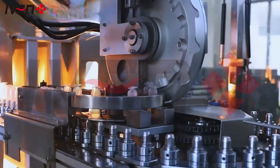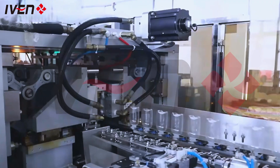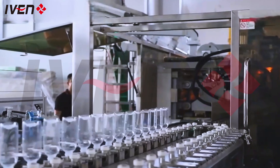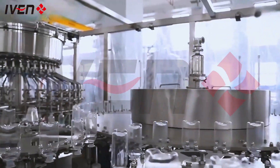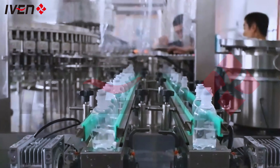Our vacuum blood collection tube production line not only represents the advanced level of automated production, but also represents high efficiency, safety, and precision in the medical industry. Both production efficiency and product quality control have reached international standards.